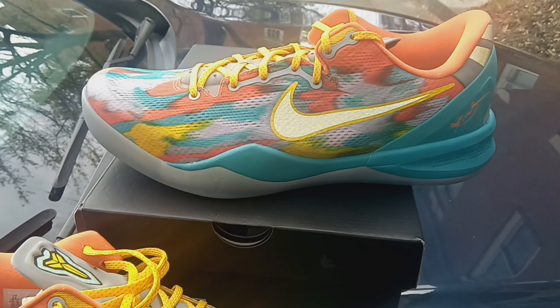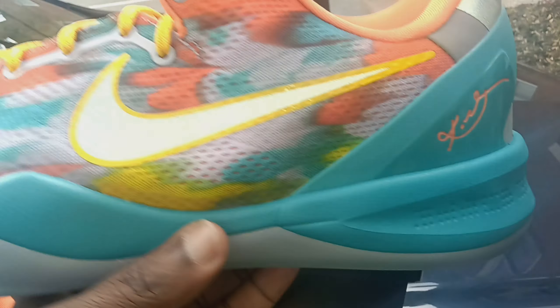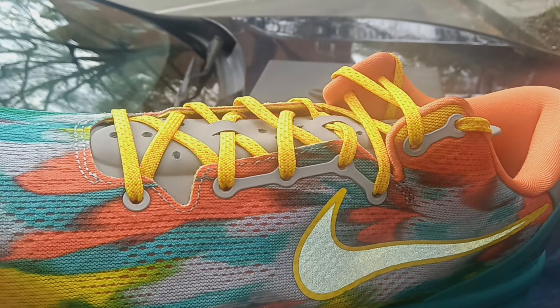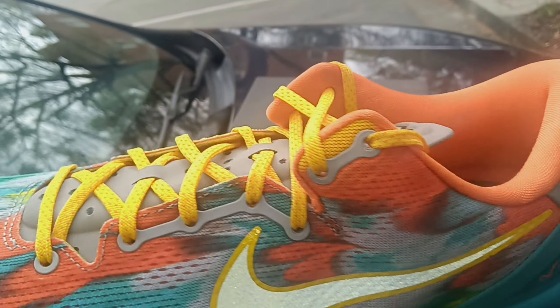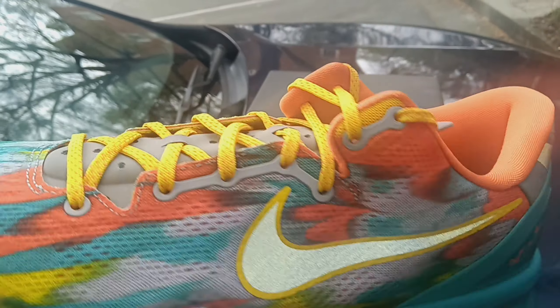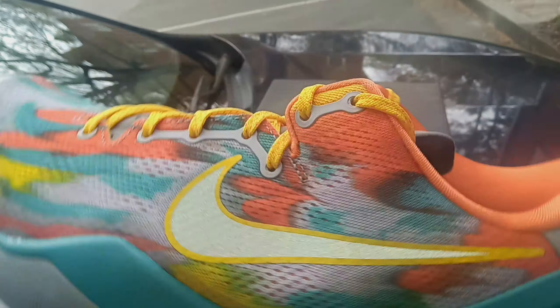Yo what's good YouTube — King Ali, Royalty Concepts TV, with a special review. Really happy about these, man — crazy. I just got back to Atlanta yesterday. I got in town Saturday evening and went to a few malls and some shoe stores.